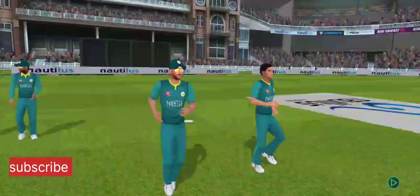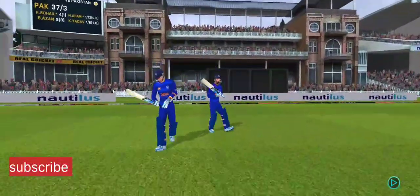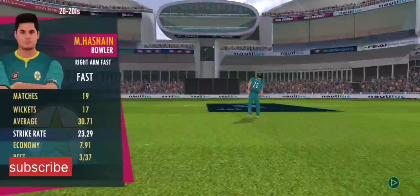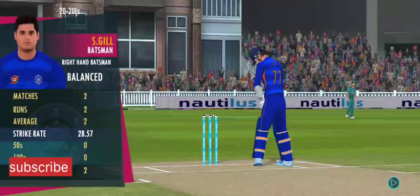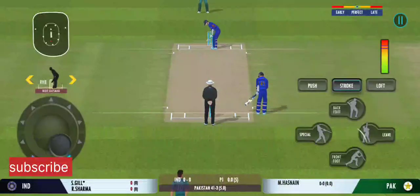The fielding side looks warmed up and ready to go. Openers walking in and the crowd cheering in anticipation. There must be some nerves as the batsman is set to face his first ball.